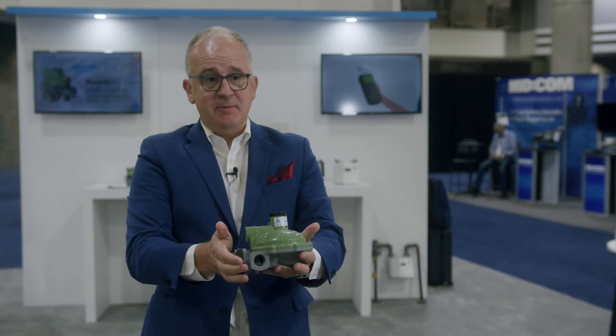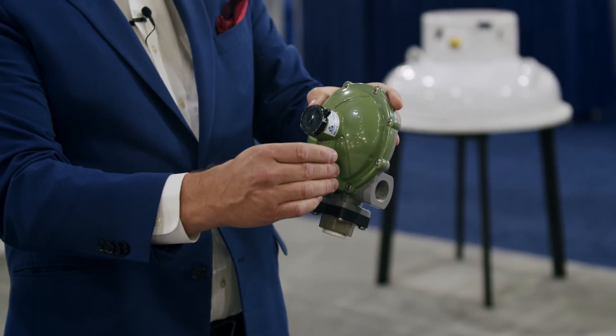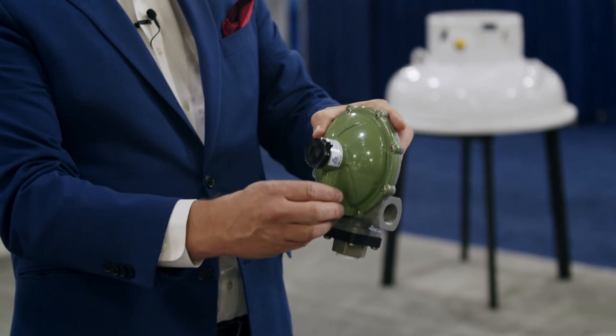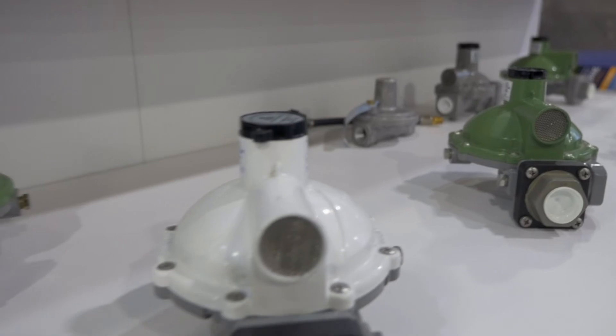As it sits here in my hand, it's a normally open regulator. The relief valve, if you have an overpressure situation, opens and it dumps propane out to protect the appliances downstream. Basic regulator operation. We've been doing it this way within the industry since the early 20th century.